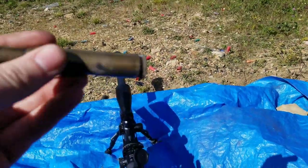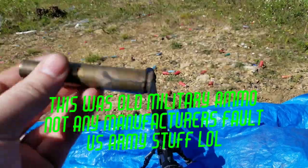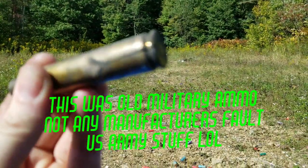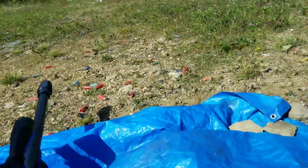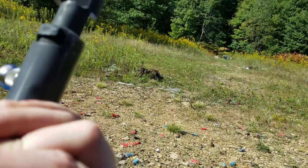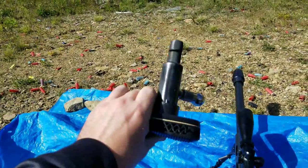We almost had a Kentucky ballistic accident because that case cracked wide open. It literally cracked the whole way back through there because it was tough. I'm like, why is the bolt not opening? But the gun appears to be okay. That was scary.